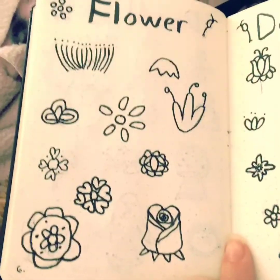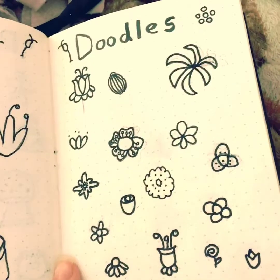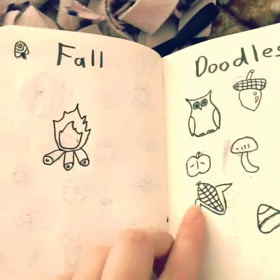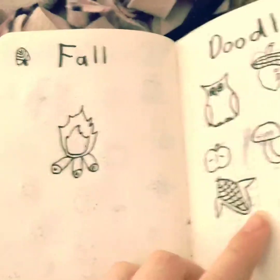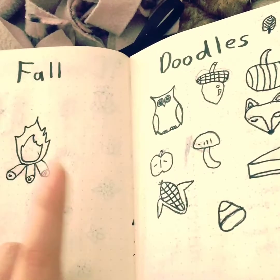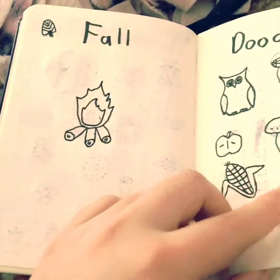Next I did some flower doodles. I thought those turned out pretty well, if I do say so myself. I like that one — that one's really cool. Next I did some fall doodles. I didn't really complete this because I think it could have just taken up one page; I couldn't think of any other doodles. If I think of others I'll probably put them in here later.